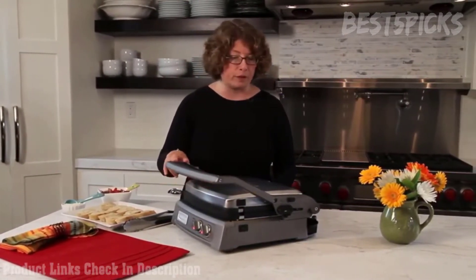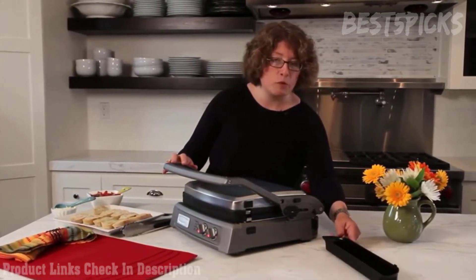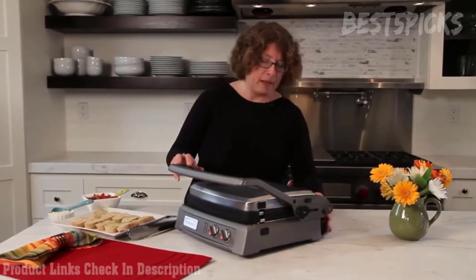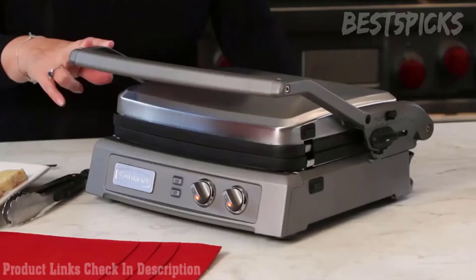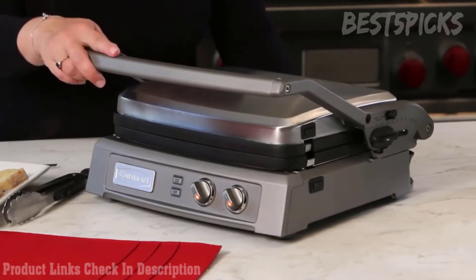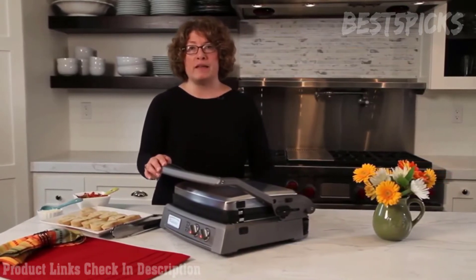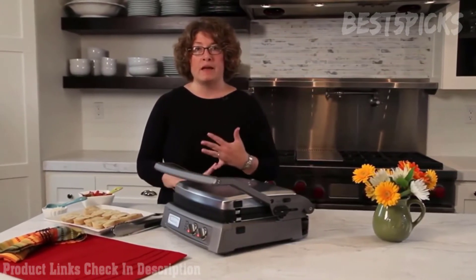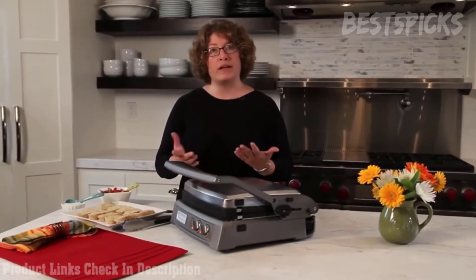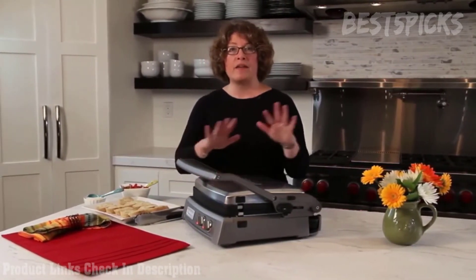Now we're going to turn the unit on and use it in the contact grill position. We'll set it on 450 — the unit goes from warm all the way up to 450 — and close the plates. While that's heating, I'll talk a bit more about the Griddler. Over here is the removable drip tray, which is very generous. In the back it also has a cord wrap, and it's beautifully constructed with a smart design where the handle becomes the leg.